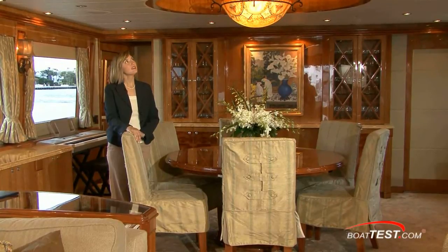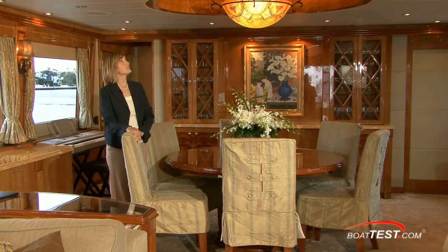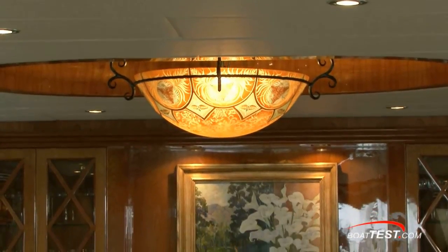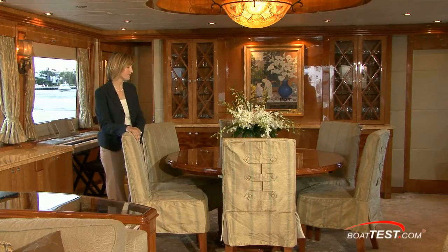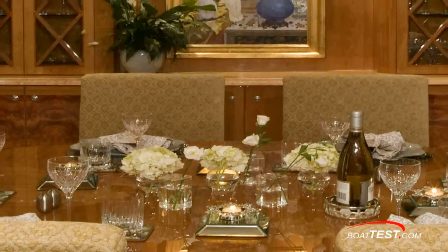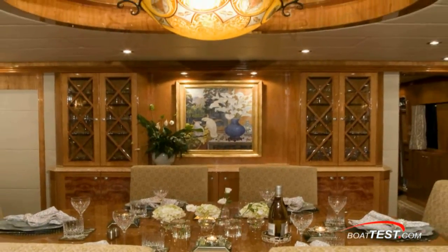In the dining area, we have quite a deep-set soffit, which is trimmed in the same cherry wood that's throughout the rest of the space. It's also mirrored, and we have this very interesting custom-designed fixture that's hand painted with the same colors of the honey, the tan, and the blue-green that are throughout the rest of the space. This round table also has two leaves, and that would actually allow you to seat eight or possibly ten people and keep all of your guests included in the conversation.